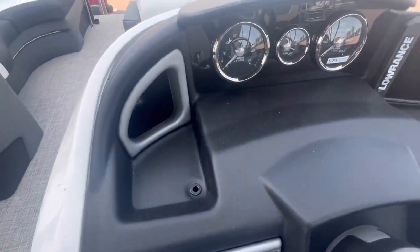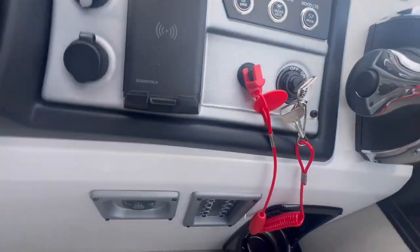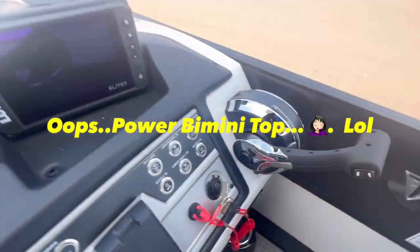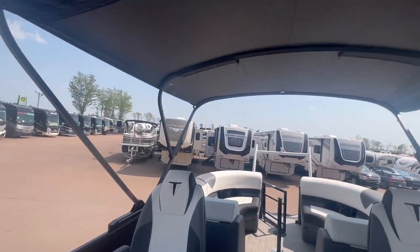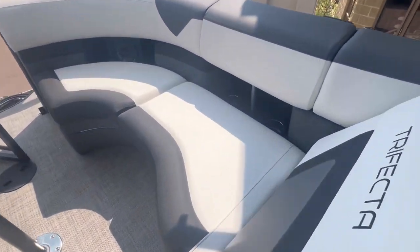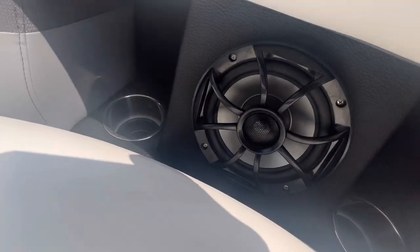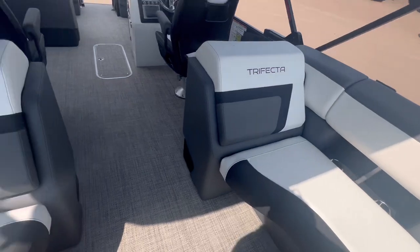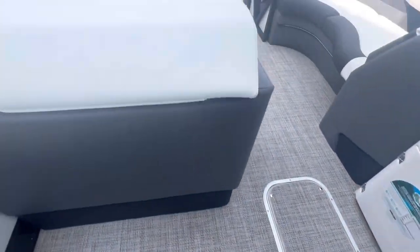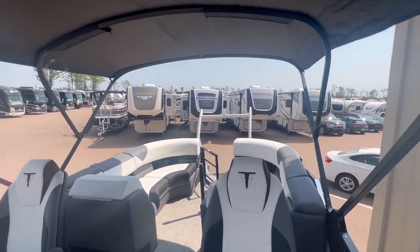There's your stereo — that's got a cover. Oh yeah, there's that power awning. Power awning! Nice. Speakers. We've got storage in that third pontoon. Love, love the color scheme.